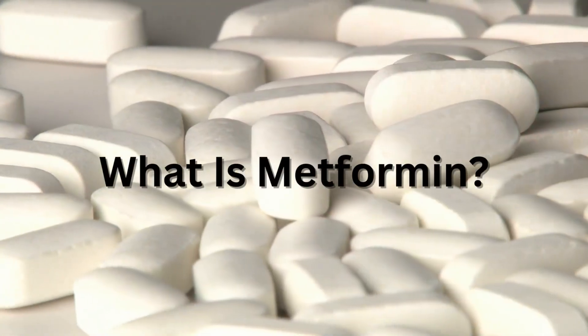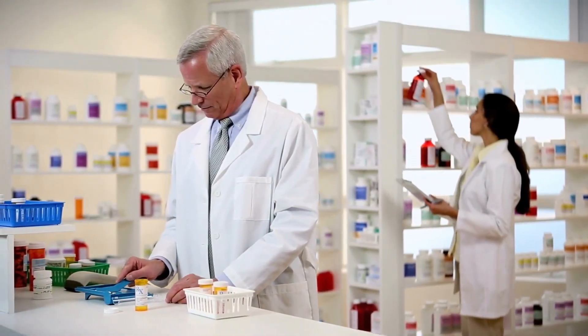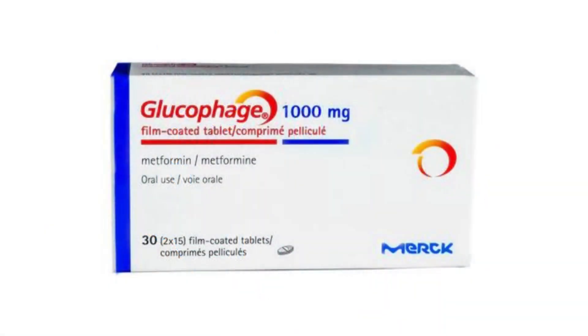So what is metformin? Metformin is from a class of medicines called biguanides. Its chemical name or generic name is metformin, but it is most commonly known by its brand name, Glucophage.